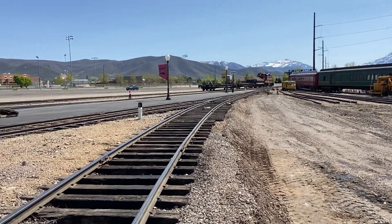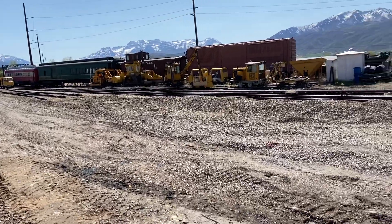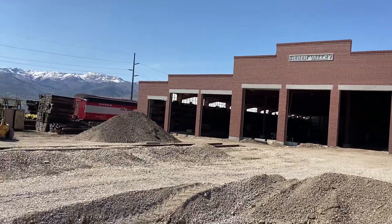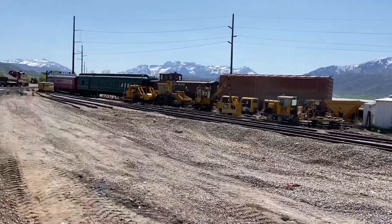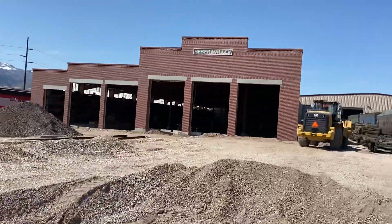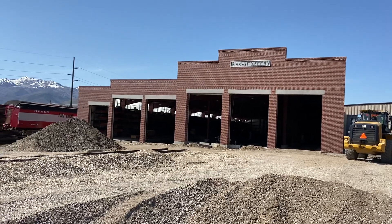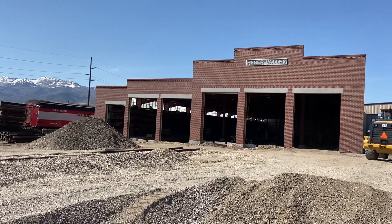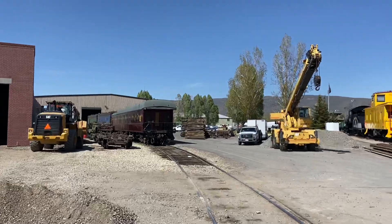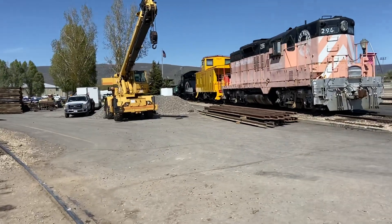We have a lot going on at the railroad right now. We have contractors here redoing all of the approach tracks into the new coach storage building. That involves tearing up all the track back here for a couple hundred feet, redoing a bunch of switches, and then resetting everything so it lines up and connects those tracks inside the coach storage building, which are also to be done in the next few weeks. So our parking lot is full of equipment and ballast and rail and all kinds of things.